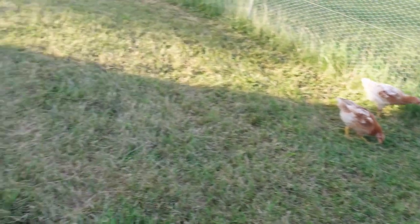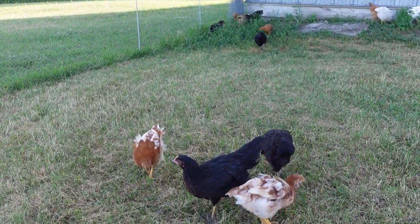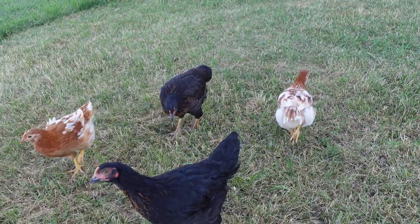And then we'll look at another one — a couple here. Look how black they are, just almost jet black with just tiny little lines of brown in their feathers.